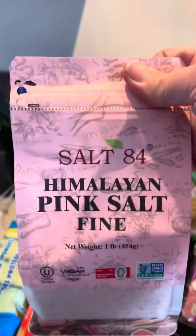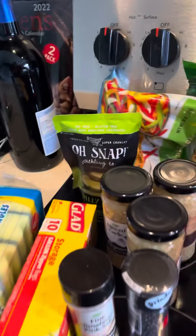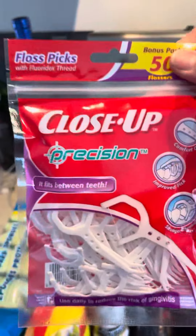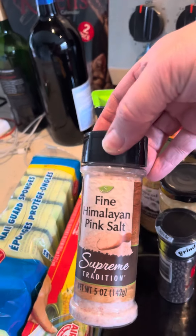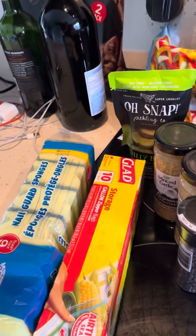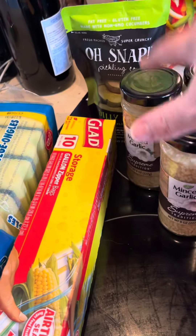I got some Pink Himalayan Fine Grain — this is the bag. I also got some Flappers, some Pink Himalayan Salt, and some Grinder Pepper. I got Garlic, three of those.